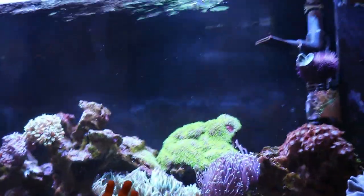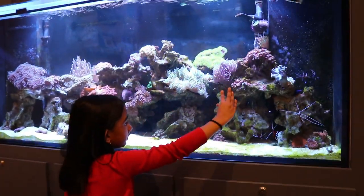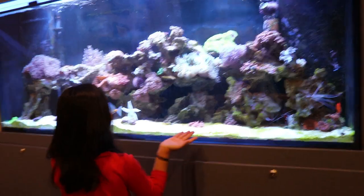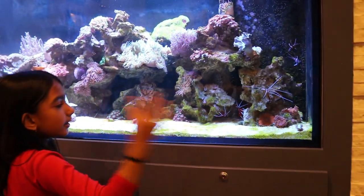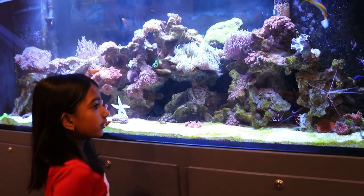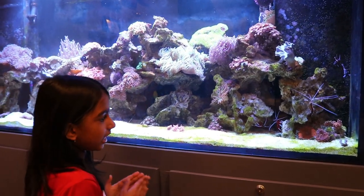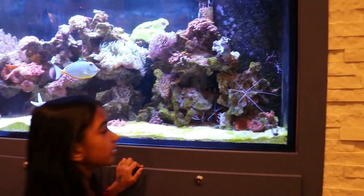I'll tell you the ocean zones in order: the sunlight zone, the twilight zone, and the midnight zone. The sunlight zone is super bright with a lot of animals. In the twilight zone only a little light comes from the sun, so a lot of animals glow. In the midnight zone there's no light at all, so every single animal that lives there glows — the light helps them find their way and scare predators away.